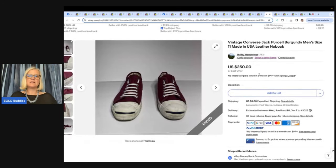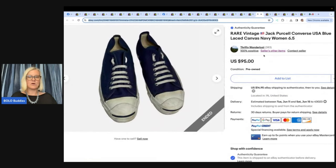This one comes from Thrifty Wonderlust. She purchased these vintage Jack Purcell Converse shoes for $6 each at a local secondhand store. Comps looked high for blue, but red seemed rarer, so she took a leap and listed high. Being size 11 men's, a hard-to-find size, both sold in less than five minutes to the same buyer — one for $250 and the other for $95.